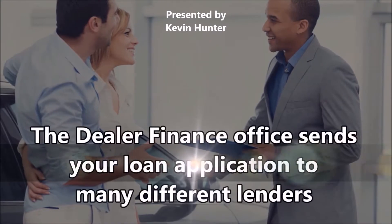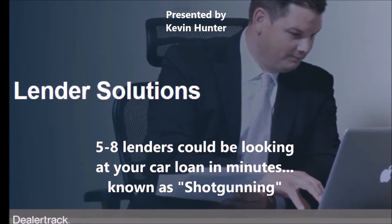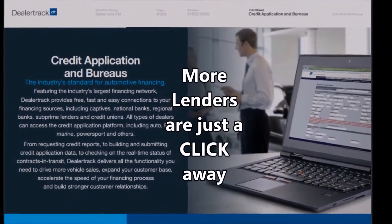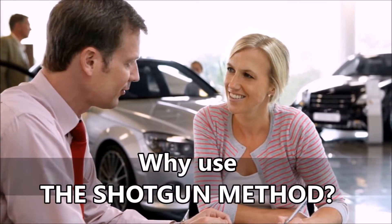The dealer finance office sends your loan application out to many different lenders which the dealership has relationships with. It usually only takes a few minutes because these lenders are available on demand. After a loan application is loaded in the system, it's as simple as checking a box on the computer for the lenders they want to consider your loan. There are several reasons why the car dealer uses the shotgun method, and not all of them are good.